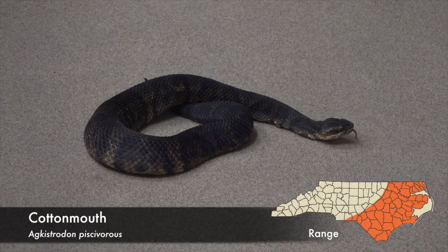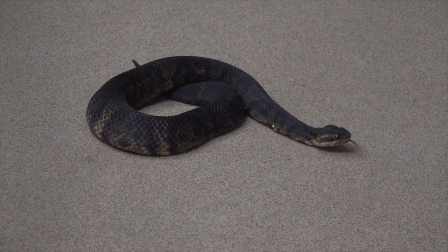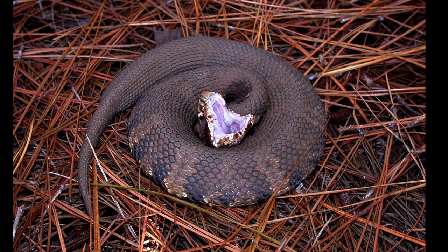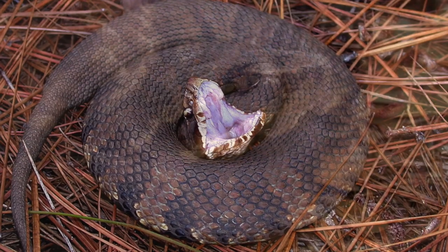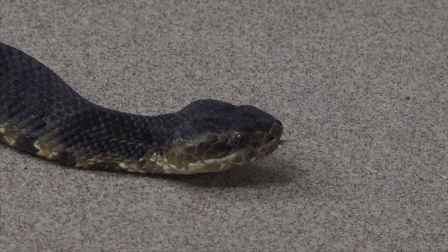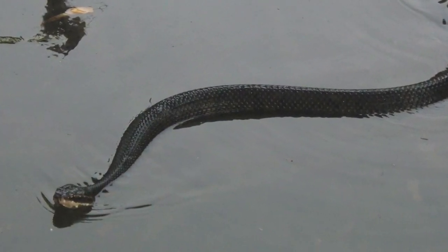A close relative of the copperhead is the cottonmouth, also widely known as the water moccasin. Cottonmouths are so named because of their tendency to gape — that is, to display the bright pinkish-white tissue inside their mouths when threatened. These bulky dark brown snakes are most often found in and near bodies of freshwater in the eastern part of the state.